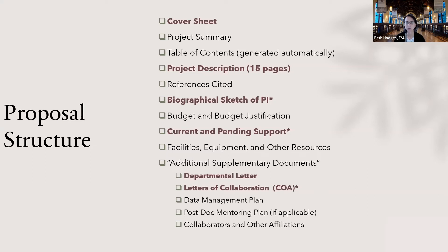For the biographical sketch, remember there's no SciENcv on this. For current and pending support and letters of collaboration, you must use the NSF-required formats — they both have to use NSF formats. Proposals that are non-compliant with CAREER solicitation requirements will be returned without review. Specifically, if you have a co-PI listed on your cover page, or if your departmental letter is missing, your proposal will be returned without review — so keep that in mind.